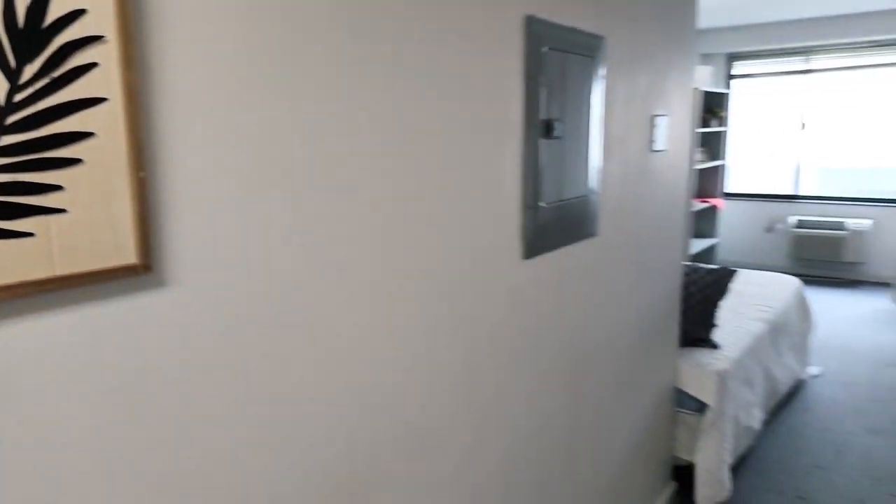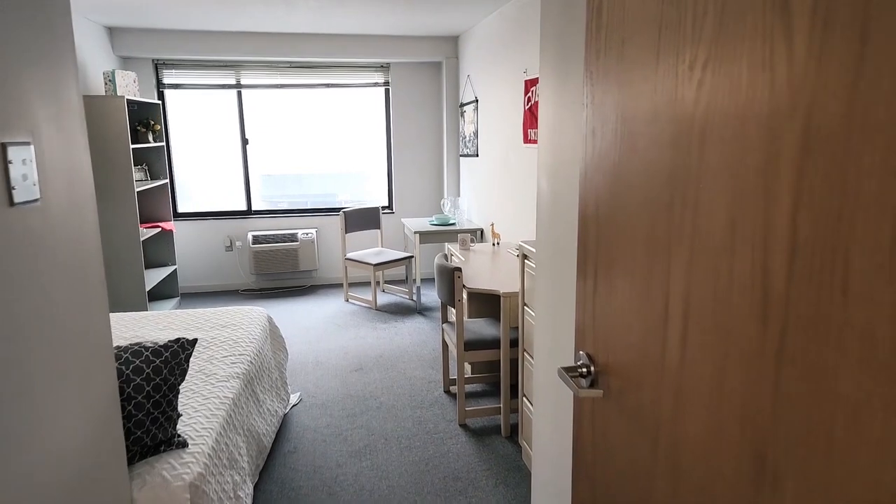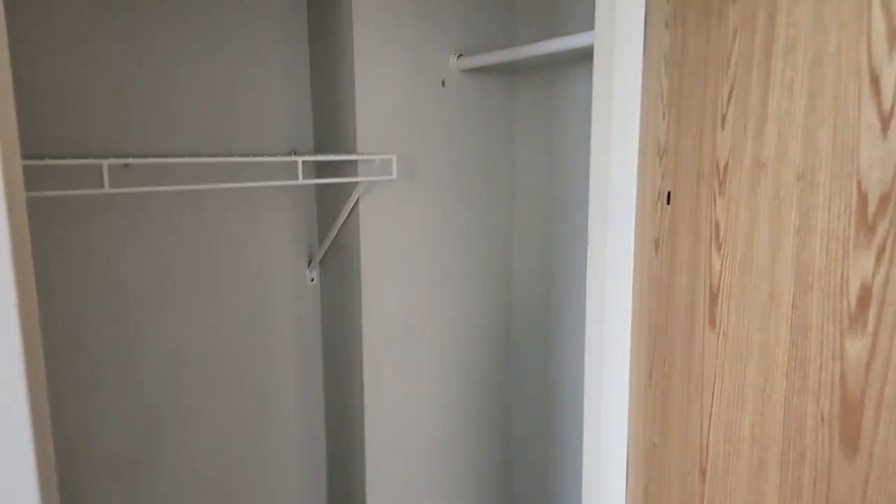You can see just off the kitchen, the next will be the closet. Let's look in there. Here's our closet area.